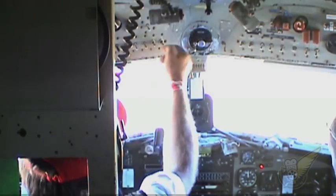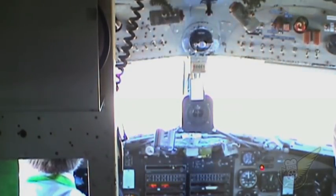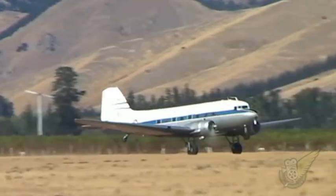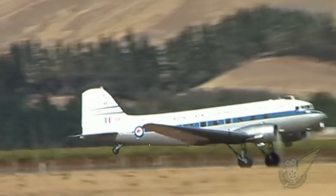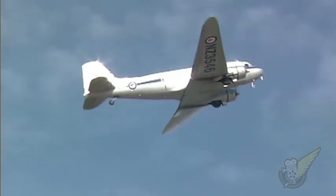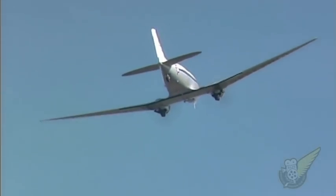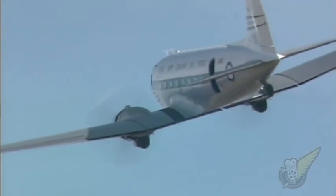Another aircraft sporting a new colour scheme this year was the New Zealand Warbirds DC-3. Previously sporting World War II-era camouflage, the new scheme represents aircraft NZ3546, a DC-3 used by No. 42 Squadron RNZAF until its retirement in 1977. The original NZ3546 was used to fly the New Zealand contingent to Japan in September 1945 to witness the Japanese surrender at the end of World War II.